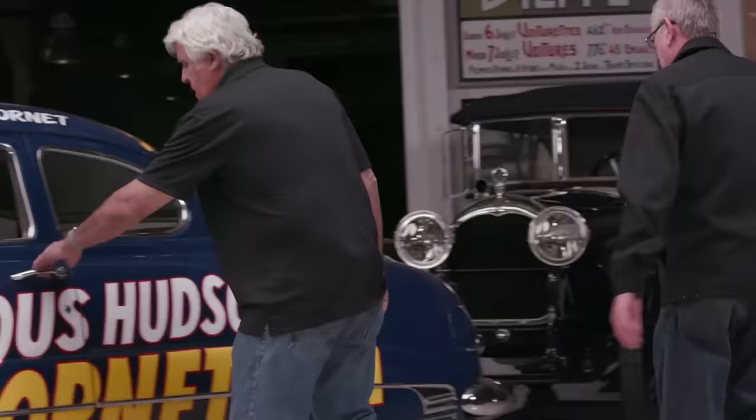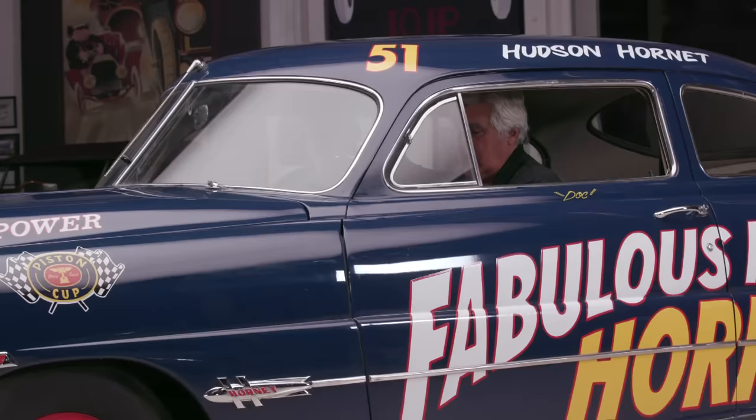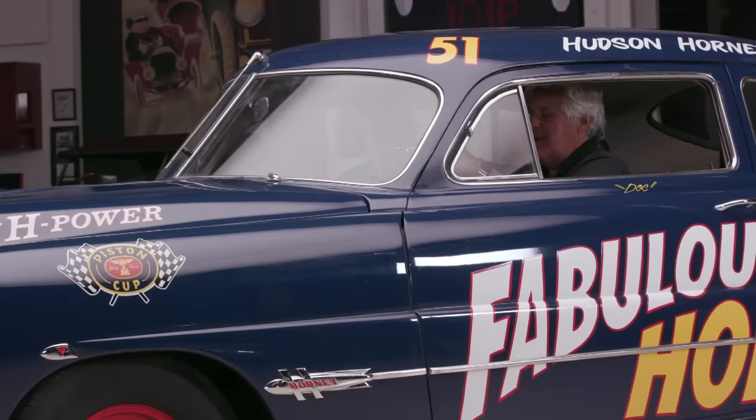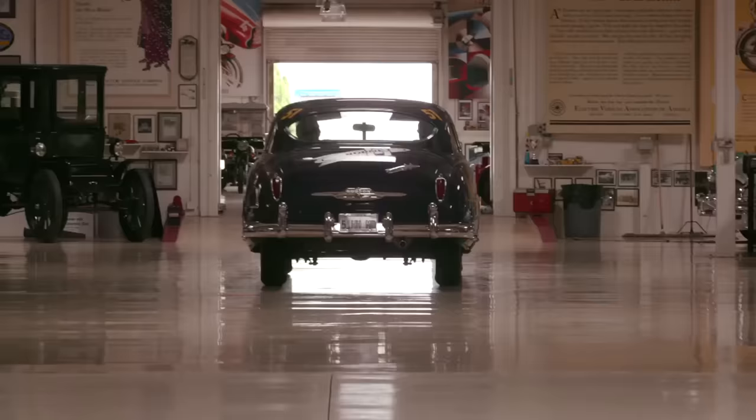Well, very cool. Can we take this thing for a ride? Absolutely, let's do it. Hudsons always start right on the button. The clutch — the cork clutch — is very progressive. It's very nice.